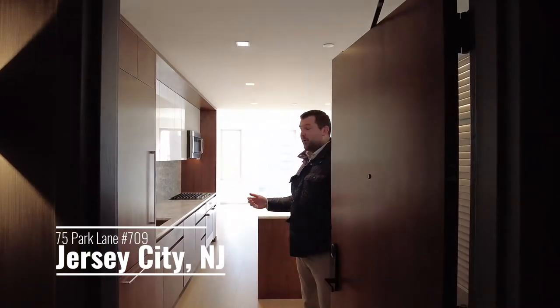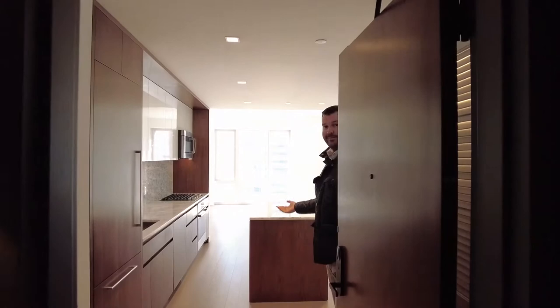Hi, I'm Tom Crooks with Doug Selman. Welcome to City 5 Park Lane, Unit 709. Come on in.